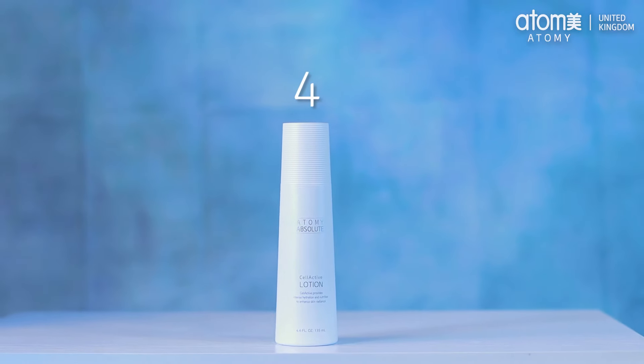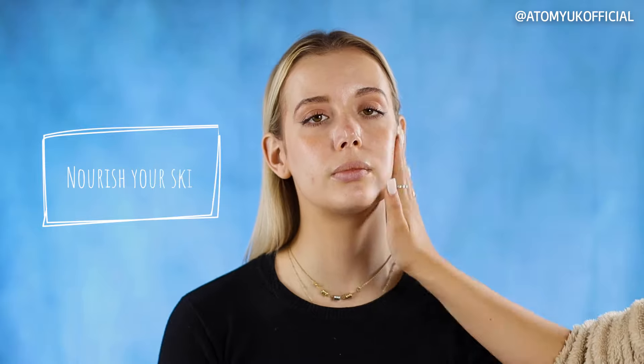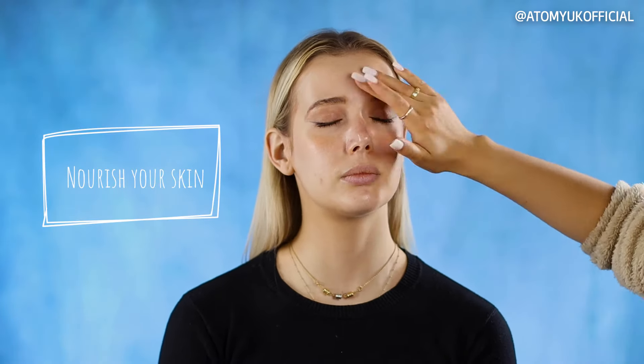Now it's time for the Atomy Absolute Cell Active lotion. Known for being lightweight and silky soft, our lotion helps nourish the skin. It's easy to use — just apply a few pumps into the palm of your hand and apply gently. Cell Active lotion boosts the skin's energy, keeping it bright and healthy whilst on the go.